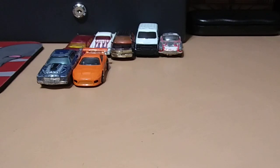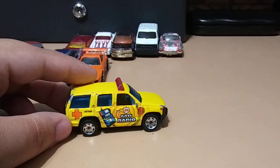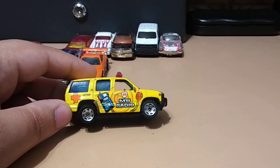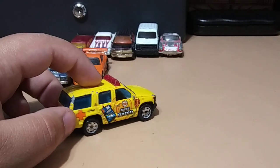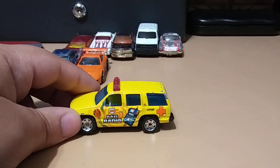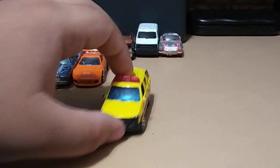Next we have also from Matchbox another Chevy Suburban — this is like a medic vehicle. It has a light bar and a little medic cross, so I'm just going to say it's an emergency vehicle. Pretty cool, I like the yellow color it has.